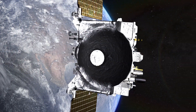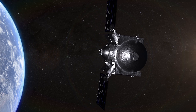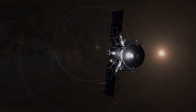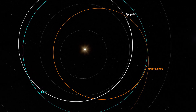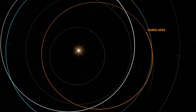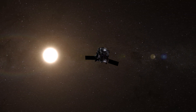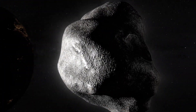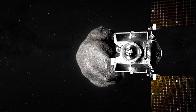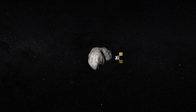Having delivered its cargo, the OSIRIS-REx spacecraft will depart Earth, but its journey will not quite be finished. In a daring encore, the renamed OSIRIS-Apex will enter an elliptical orbit of the Sun, repeatedly passing within the orbit of Venus and pushing the limits of its thermal design. Beginning in 2029, it will chase down and investigate Apophis, a 1,200-foot stony asteroid destined to make an exceptionally close flyby of Earth.